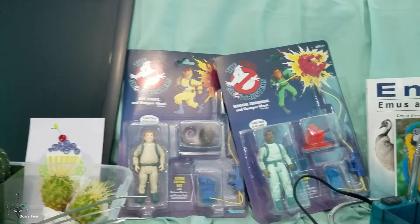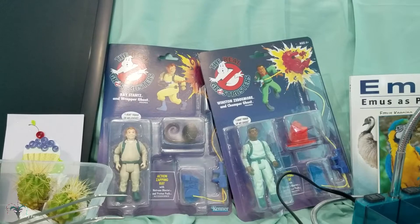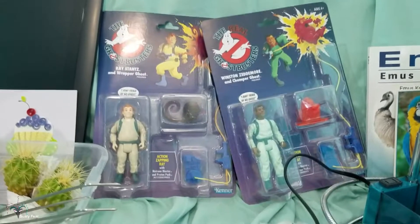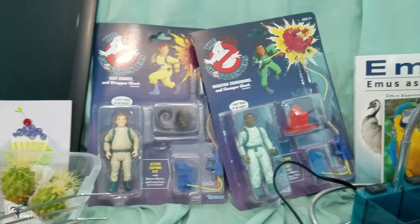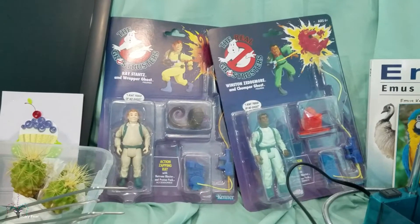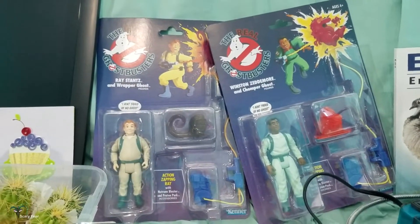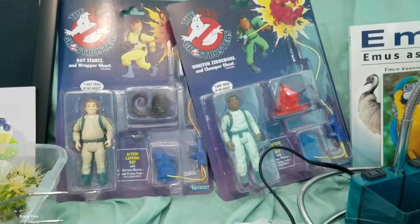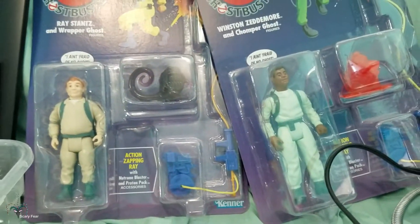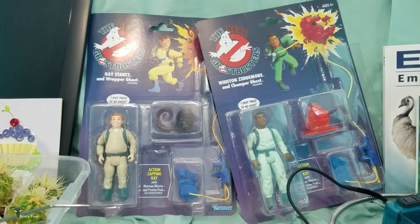In Gilligan's Island, when I was a kid my favorite was Gilligan because he was funny and the main character. Now, Chris and I being older, we're starting to see the appeal of Mr. and Mrs. Howell. I never paid much attention to Winston, but I like Winston now — he hasn't replaced my favorite, though. Ray will always be my favorite. It's fun to see what Winston said and did in the cartoon and in the movie as well. I'm so glad they re-released these in the original packaging. Kenner is no longer around, but they also made the original Jurassic Park — lots of nostalgia there.